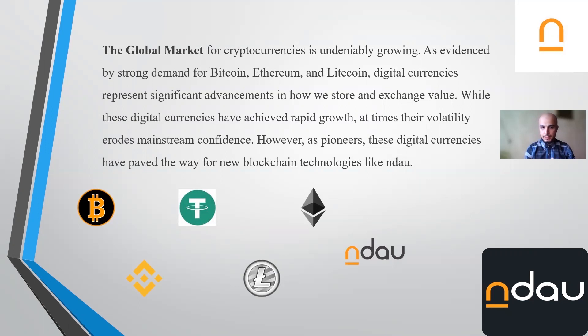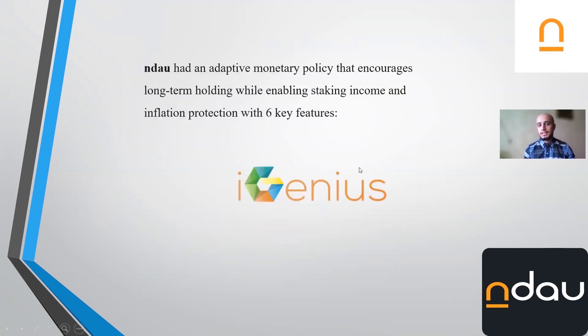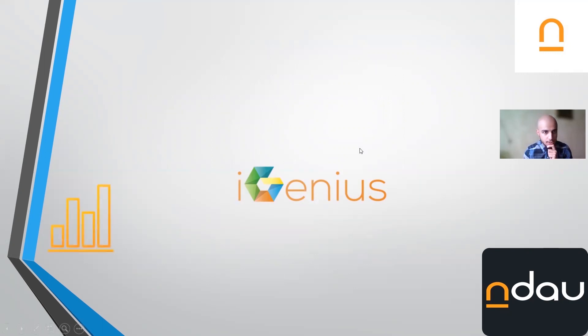But Endow has something new that we're going to be talking about. Endow has an adaptive monetary policy that encourages long-term holding, which has six key features. We're going to be talking about these six features.